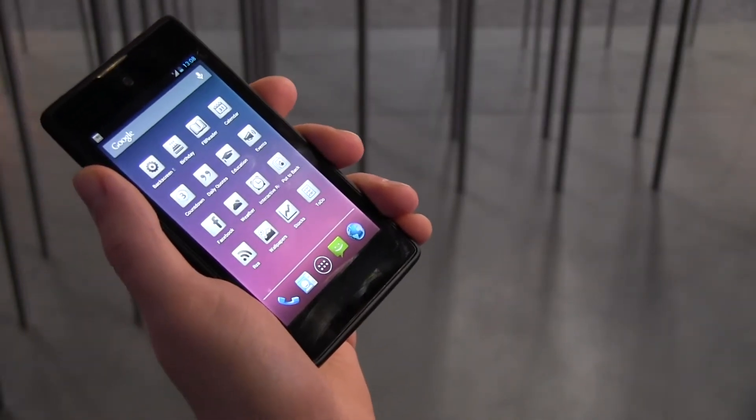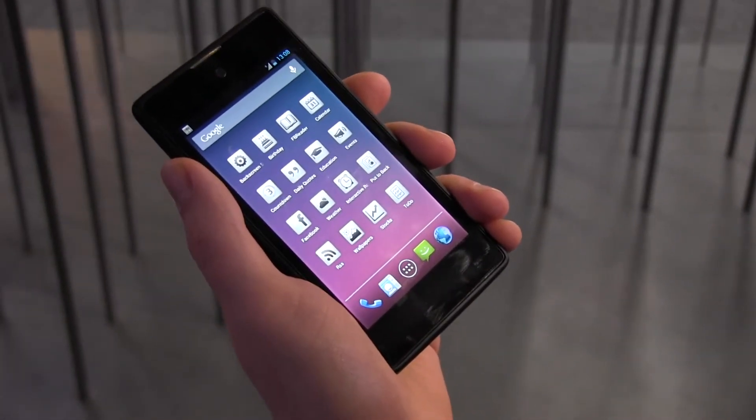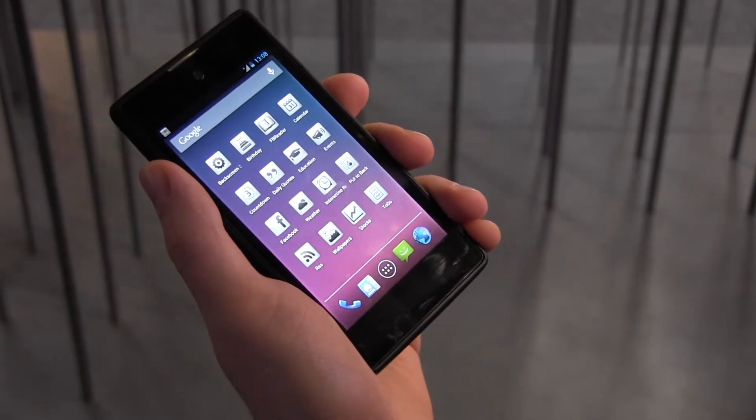Hello there, it's really nice to see you today in Barcelona Mobile World Congress where we, Yota Devices, a Russian company, would like to announce our Yota phone.